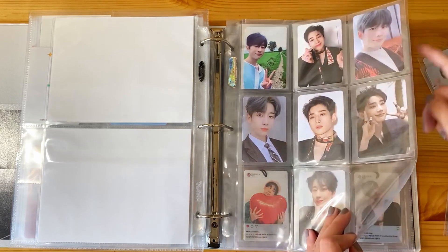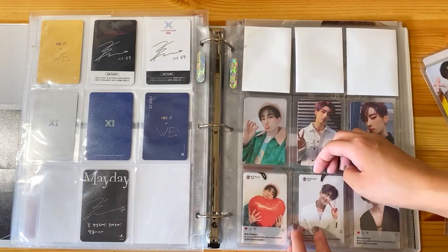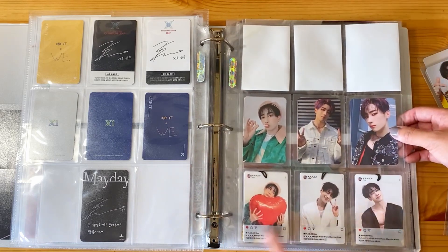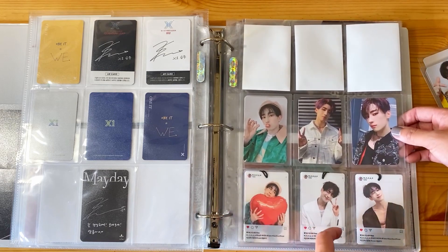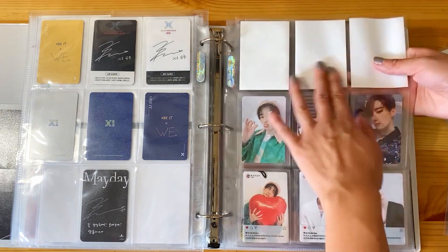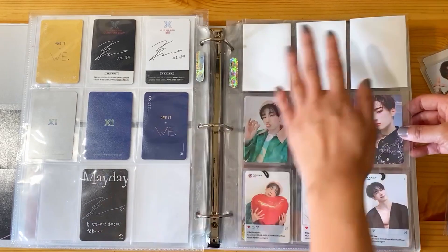I put his Mayday card over here and made another page for his non-album photocards relating to Fame. Pre-order cards here, and this is technically an album inclusion - these are like the Instagram bookmarks that came with the albums. I just stuck some inserts here, so if I end up adding anything in the future like the Continuous cards, they can go somewhere here.